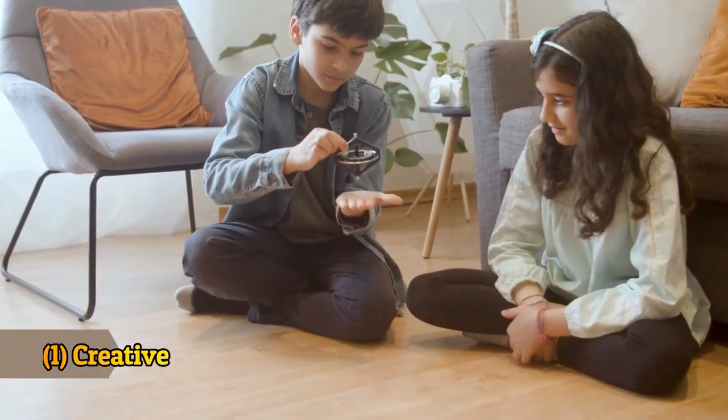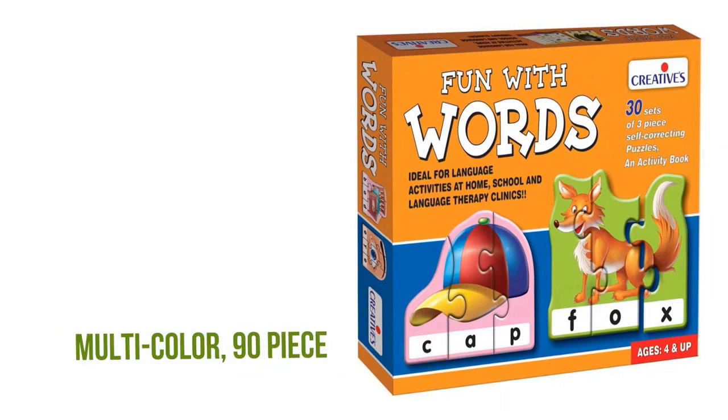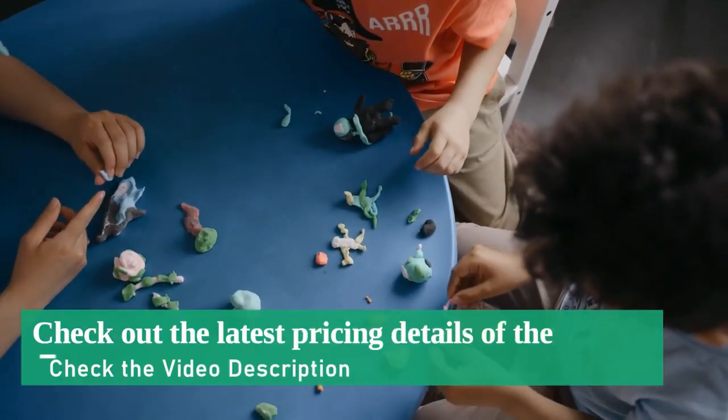First product: Creative Educational Aids Pvt. Limited, Fun with Words Puzzles, Multicolor, 90 pieces. The key specification is puzzles. Check the link in the description box.